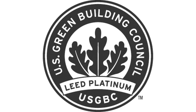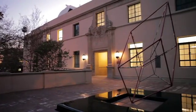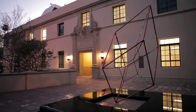The LEED Green Building Rating System stands for Leadership in Energy and Environmental Design. It was created by the United States Green Building Council in 1993 as a way to define and measure green buildings. The prerequisites and credits for the LEED Rating System can be categorized into seven categories.